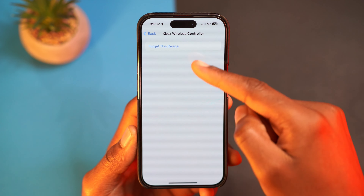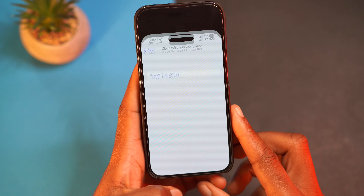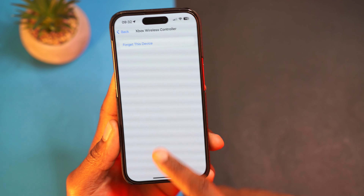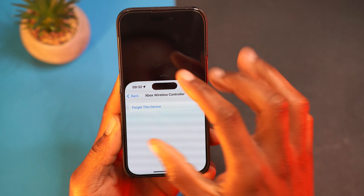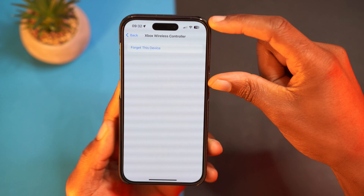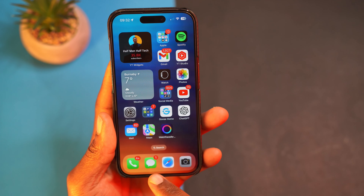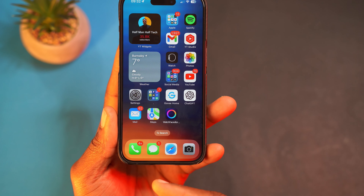If you have an iPhone 15 Pro Max, 14 Pro Max, 15 Plus, or 14 Plus and use Reachability to reach the top of the screen, you'll notice a change: the border that appears is now black. It used to match the background color of the app, but now the black border creates a clear contrast between the active section of the screen and the inactive section. Not something I use often, but a nice visual refinement.